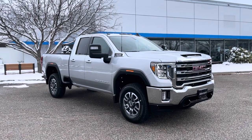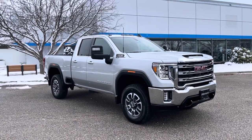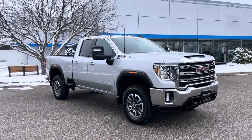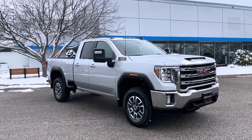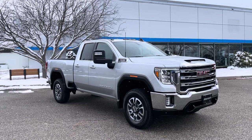Hello, Neil Justin Pill here at Alderman Chevrolet Buick GMC in Rutland, Vermont. Just wanted to thank you for your recent inquiry on this GMC Sierra 2500 HD — it's a beautiful full-size truck.